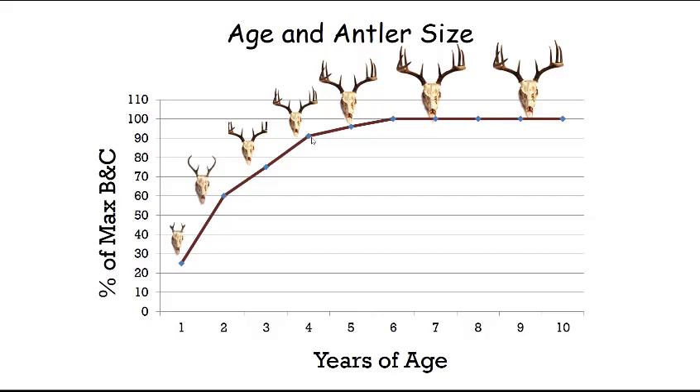Six years of age is the average point at which whitetail bucks fulfill their genetic potential for antler size. Between six and ten years of age, as long as the buck is living in quality habitat and doesn't get sick, he'll maintain that large set of antlers for a number of years. At some point, when his teeth are worn out or he's too old, his antler size will start declining. But provided there's good quality habitat, you can expect a buck to maintain his maximum antler size for four to five years.